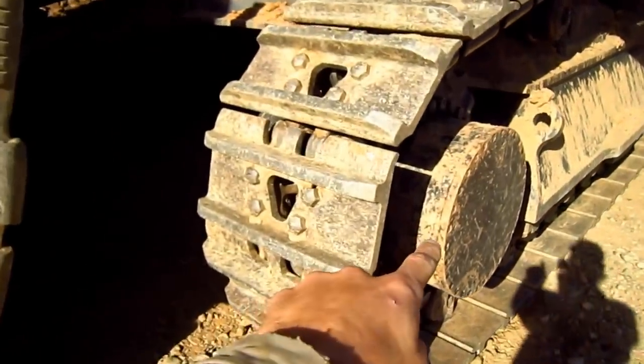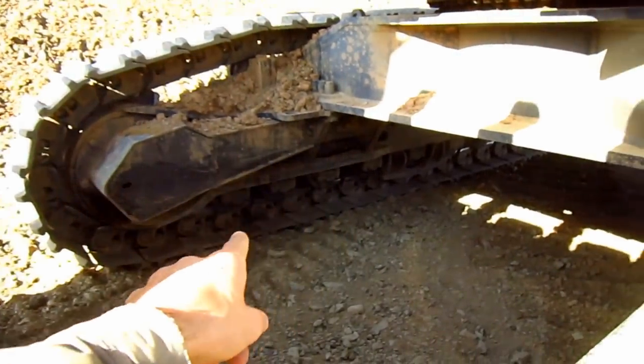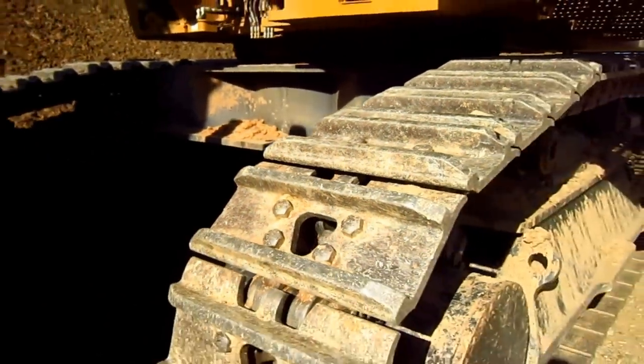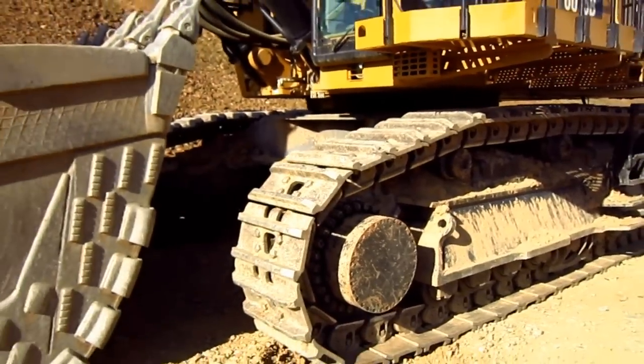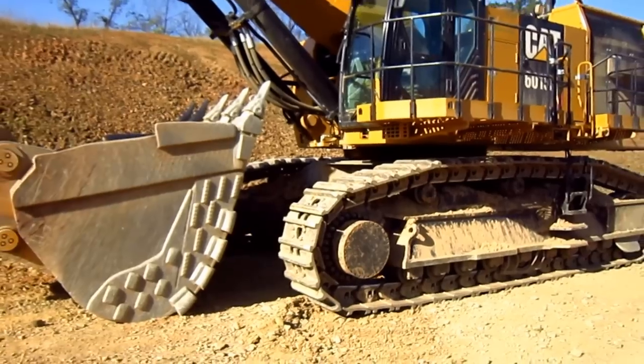Right here you can see where the final drive and travel motor is located, one on each crawler frame, and this is what will propel each individual track. This machine has two travel speeds: 1.4 miles per hour at low travel speed and 2.1 miles per hour at high travel speed.